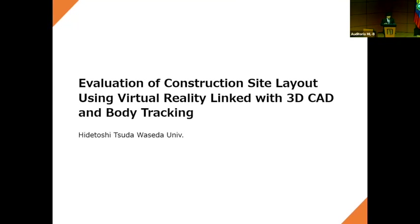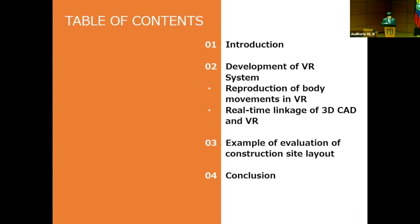Today I'd like to talk about a system using linkage with 3D CAD and body tracking. This is the table of contents. My presentation is divided into four main parts, and the technical development part includes two components. Let me begin with the introduction, which covers previous research and the aim of this research.